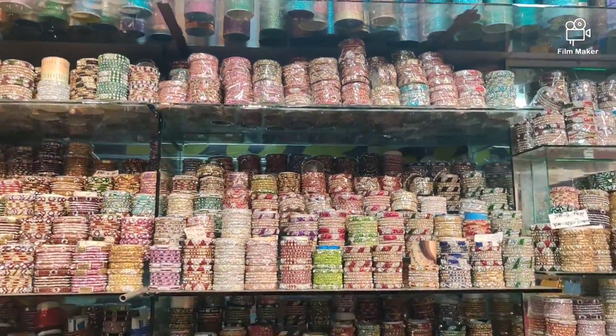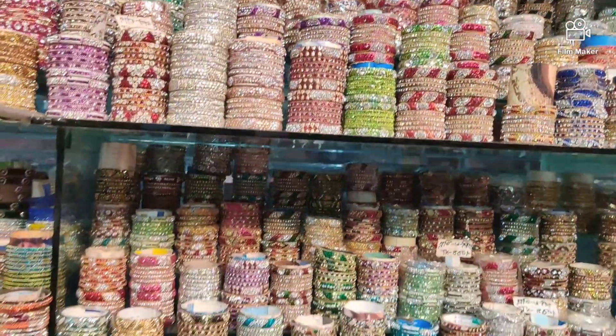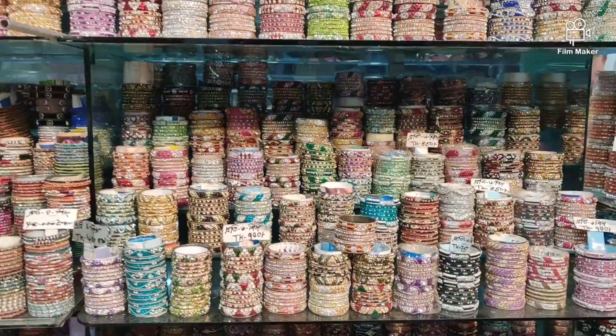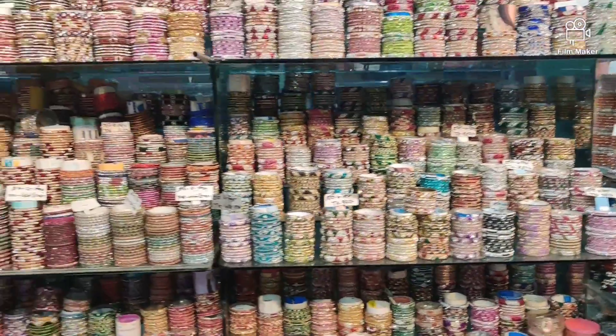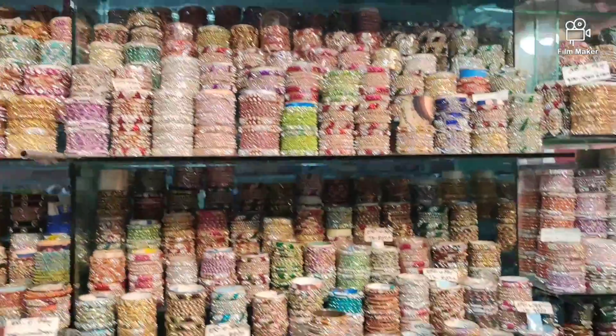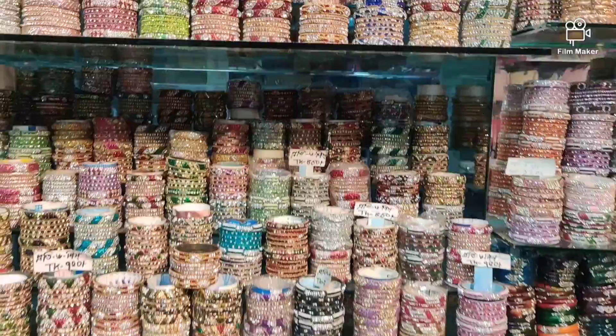Hello viewers, welcome back. Today we are going to be watching our exclusive video. We have a video about Joypuri Plus and Indian collection. We can see every single item in this video. I'm sharing this on our YouTube channel.